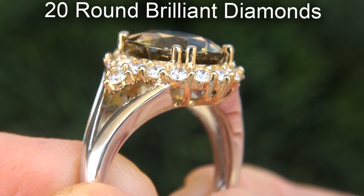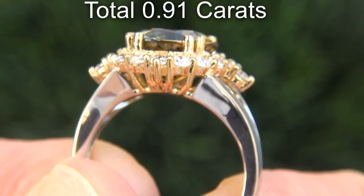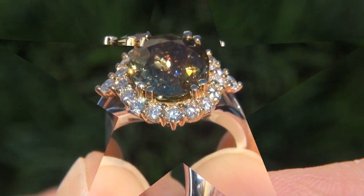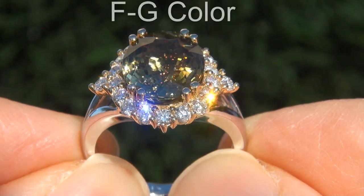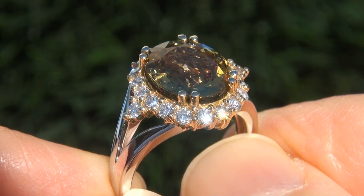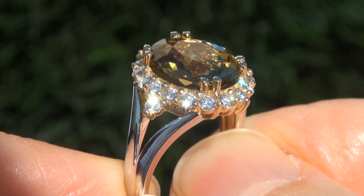There are also 20 round brilliant diamonds that total an additional .91 carats. These diamonds are all perfectly clear and completely eye-clean, graded at near flawless VVS1 to VVS2 clarity with colorless and near colorless F to G color, offering outstanding brilliance, flash, sparkle and fire as you can clearly see here in the video.